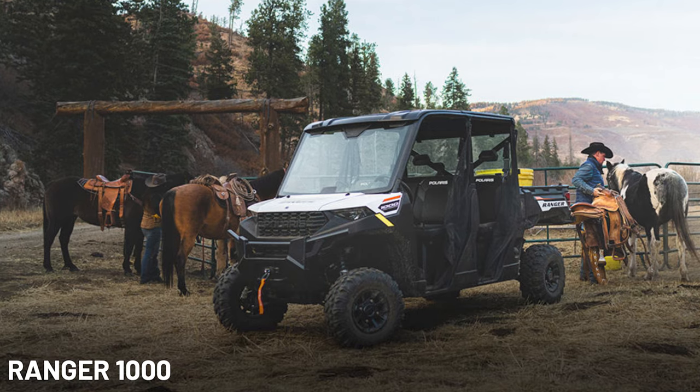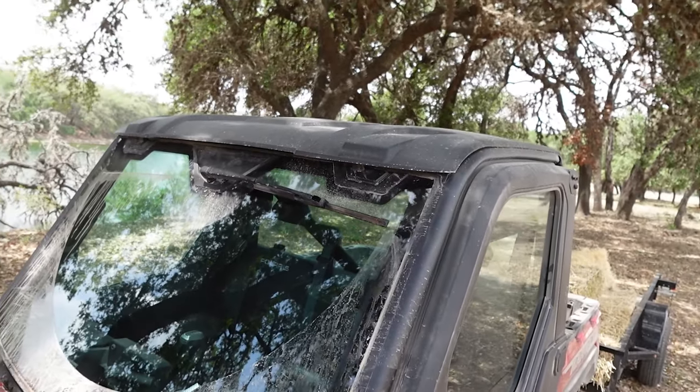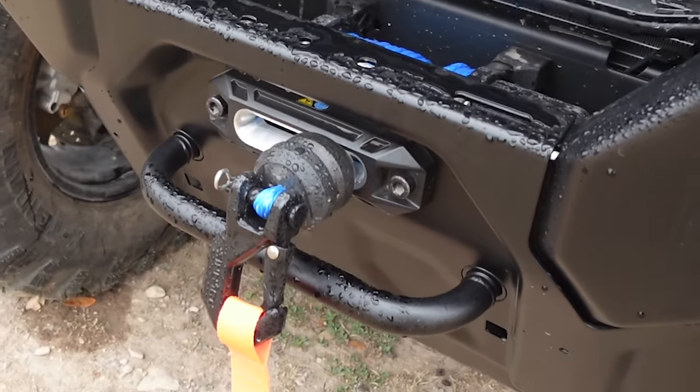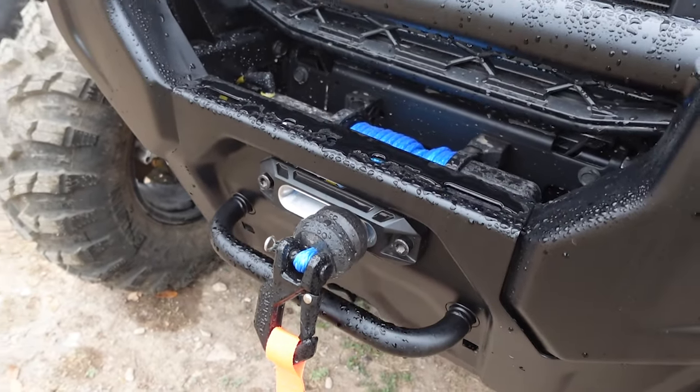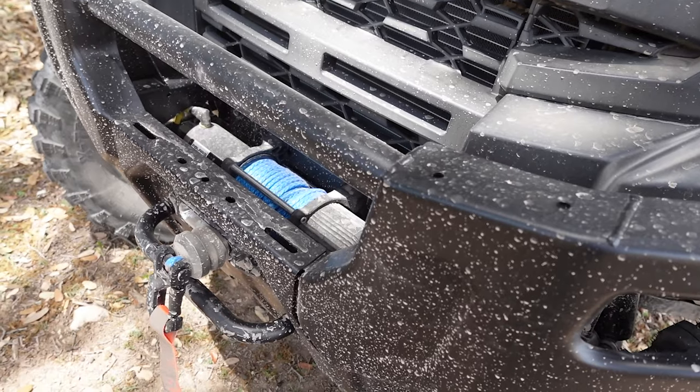All Ranger 1000 and XP1000 models come with a poly roof as standard equipment — that's huge. These models also get a 4,500-pound Polaris winch, and that is a huge one for us. The polyline is standard equipment; no more messing with tangled braided steel winch line.